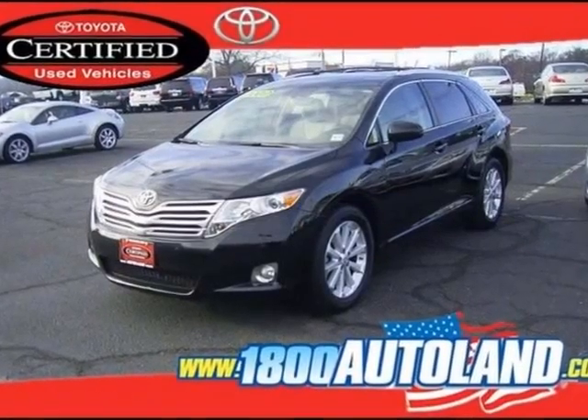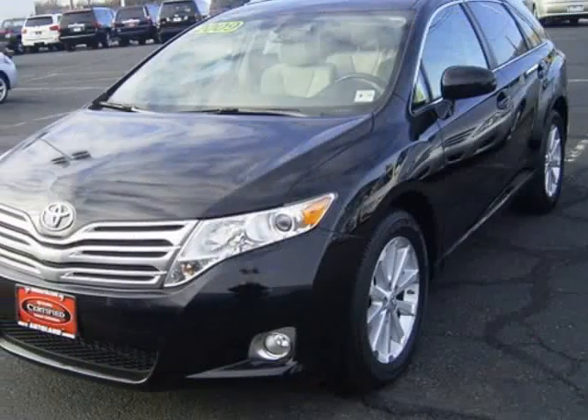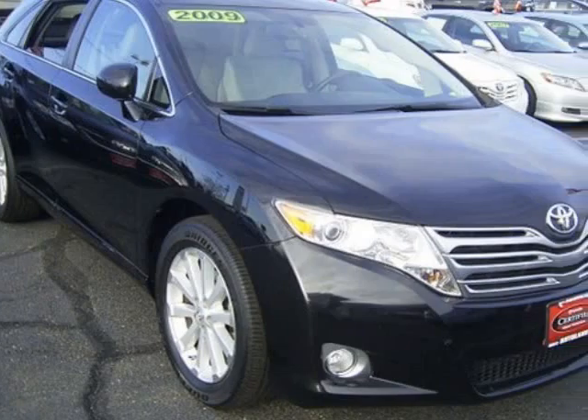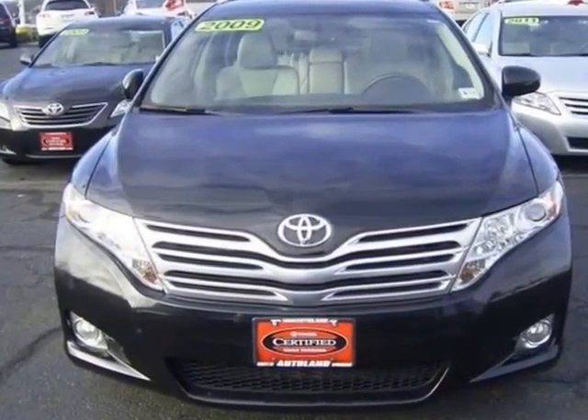We think you will love this pre-owned 2009 Toyota Venza 4-door Wagon i4 front-wheel drive, which has 34,973 miles. It comes fully equipped with 182 horsepower, a 2.7 liter in-line 4-cylinder DOHC engine, 4 doors, and many other features.